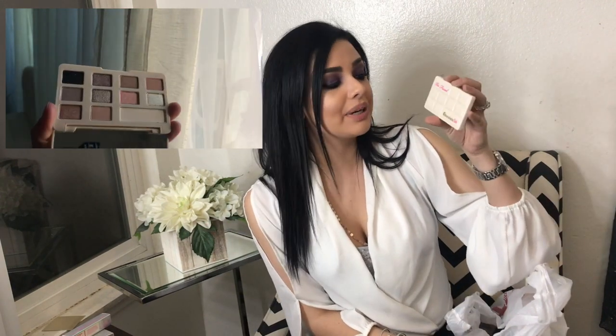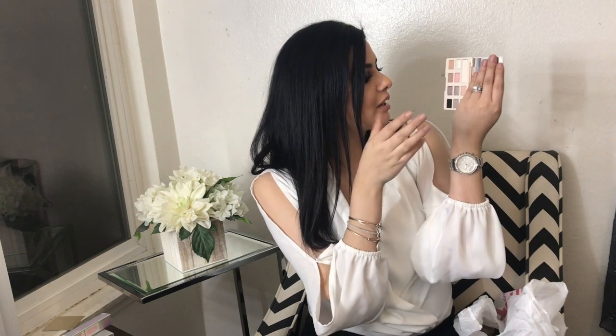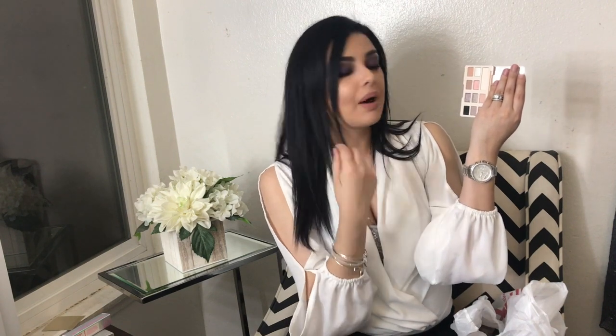Then I picked up this Too Faced White Chocolate Chip palette — it already smells like white chocolate chip. This one was $12.99. When I opened it I was like, oh my god, this is so tiny. But it has a decent mirror and some shades are very shimmery and really pigmented. I love this purple champagne color and the base color is really nice. There are good transition shades and a dark shade for an ombre effect.